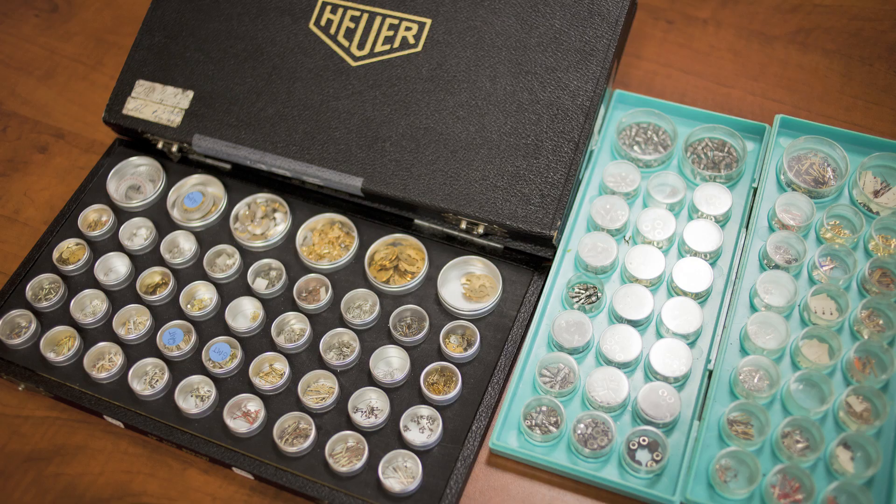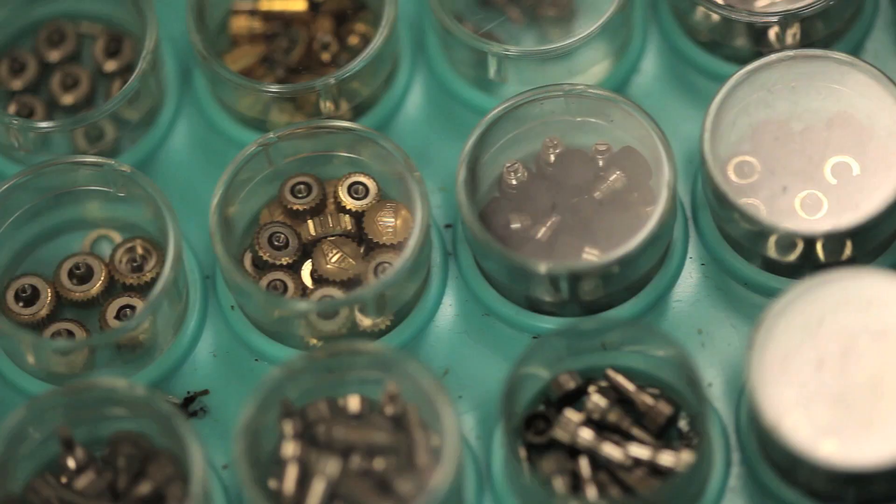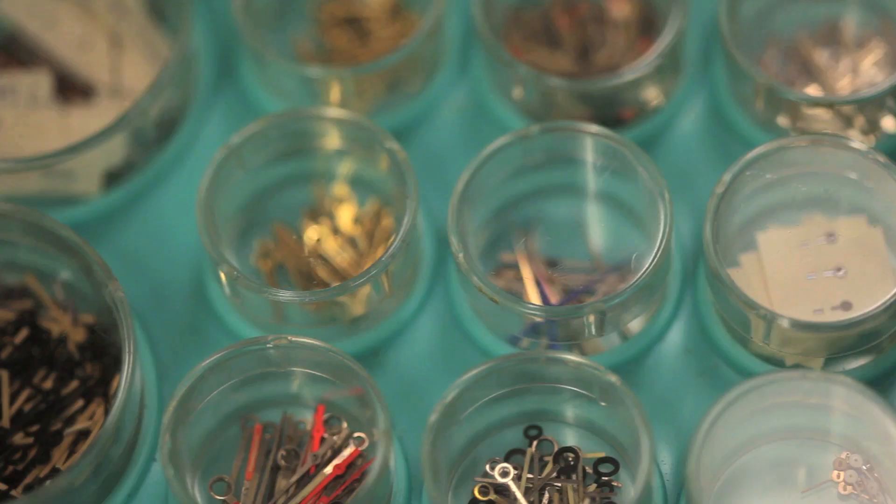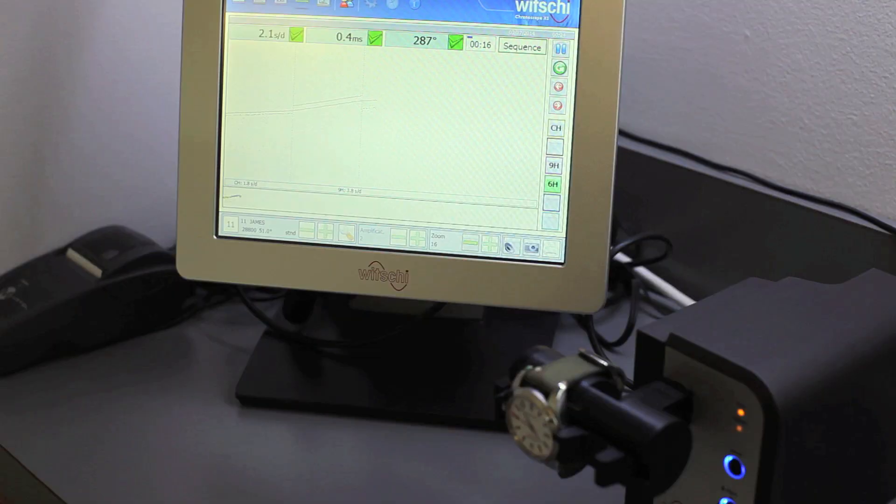Heuer is one of the brands we really specialize in. The early Heuer's from the 50s, 60s, 70s — I ended up obtaining a lot of original material in its original containers. I pretty much have every last hand, wheel, and screw that needs to go into these watches.